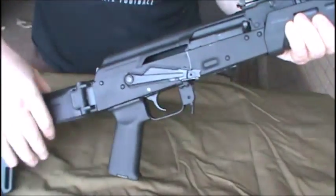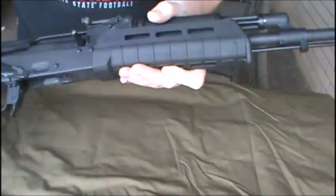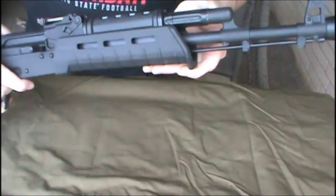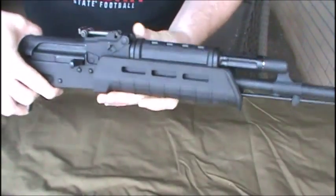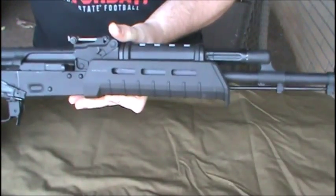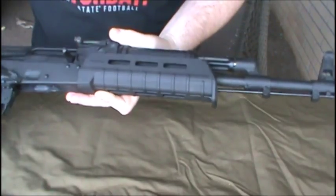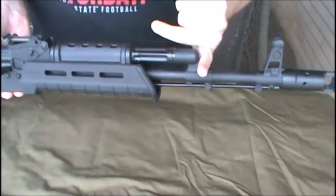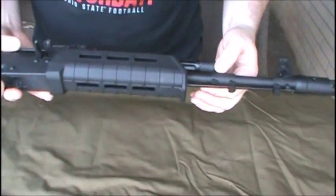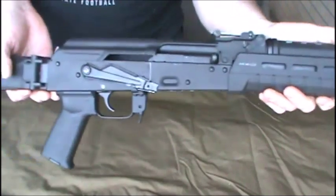I got the Zhukov side folder, the MOE grip, and the MOE foreguard. I also tricked out my other AK-47 — it was one of the Moran's 47's, I bought it with the wood and then put all the Magpul stuff on it. But I wanted the longer Zhukov foregrip — I actually bought it for this rifle, but it wouldn't work no matter what I tried, and I didn't want to modify it too far.